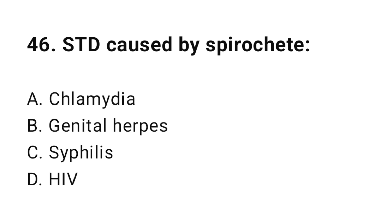Question number forty-six: An STD caused by spirochete? The correct answer is C, syphilis.